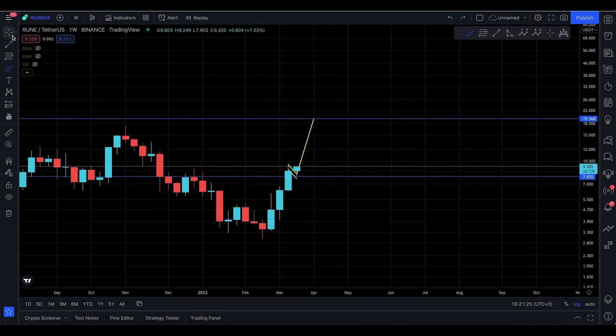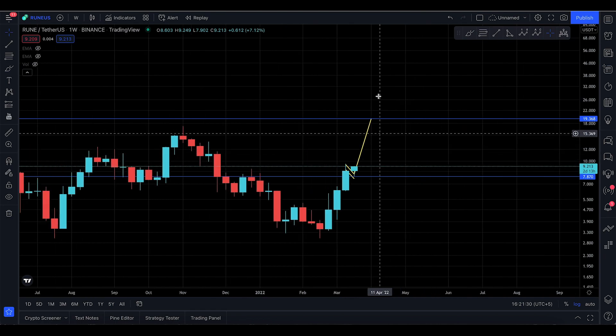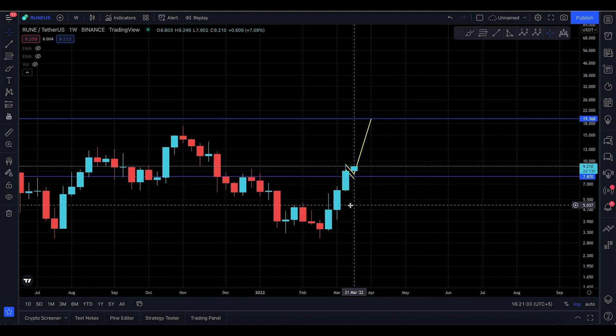Well done RUNE, and well done to the guy who shared the chart. That's it for this update — no big stories. We're looking to go to that particular price target unless the patterns are invalidated. That's it for this update guys, I'll see you in the next one.